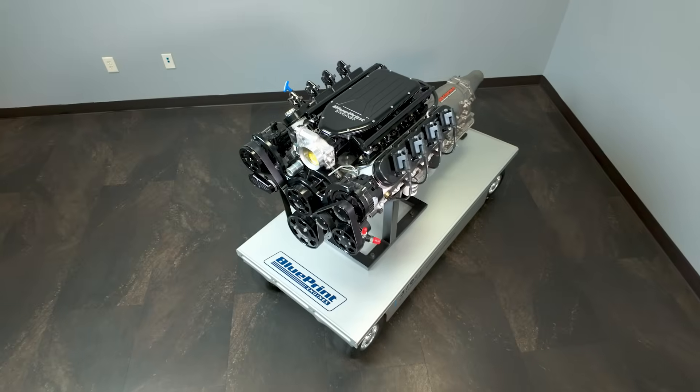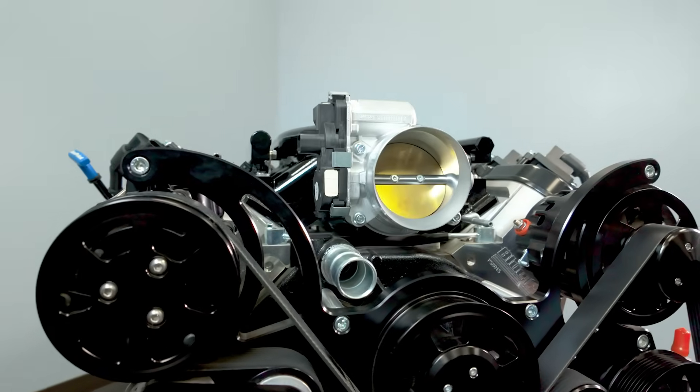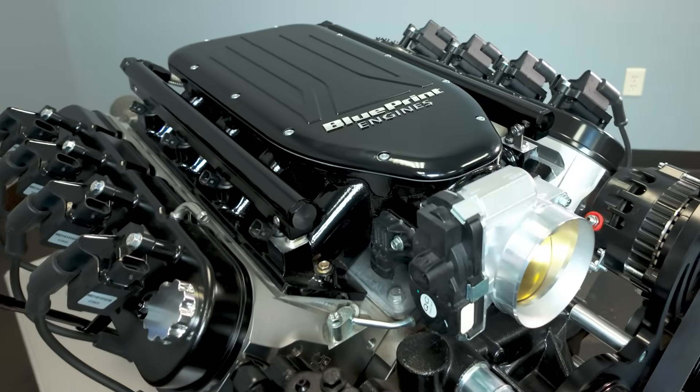The bell housing, motor mounts, accessory drives, sensors, and other aspects of the engine are fully compatible with aftermarket and OE LS parts.